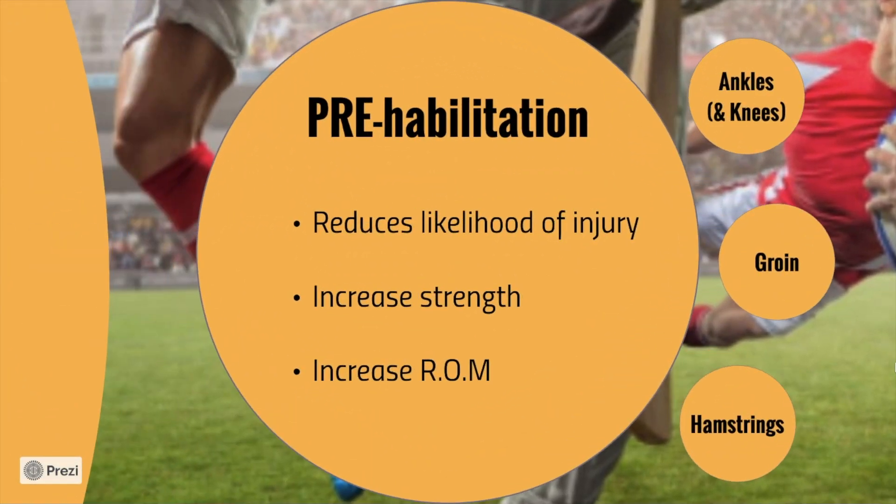How do we avoid this? How do we injury-proof ourselves? We have this idea called prehabilitation. If you've ever been injured, you'll probably go to a physio and they'll prescribe you some exercises — that's called rehabilitation. Once the injury is done, we want to rehab back to full strength. The whole idea of prehabilitation is to avoid that in the first place. Prehabilitation reduces the likelihood of injury, increases our strength, and we want to increase range of movement.